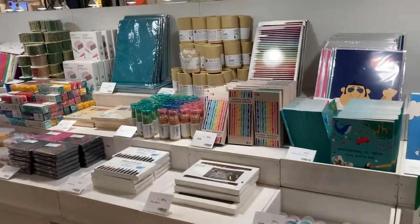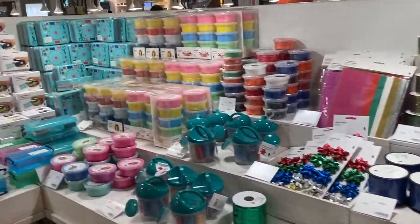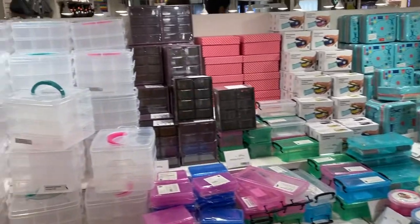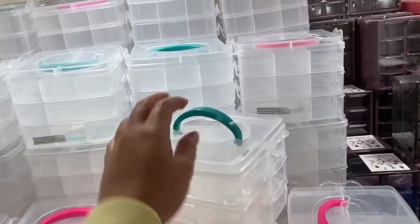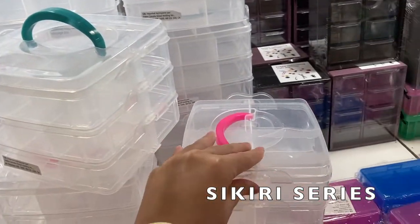They have color pencils and coloring books and ribbons and play-doh on this area. And they also have these plastic containers, but I think the ones from the Sikiri series at Daiso and Saria are actually much better.